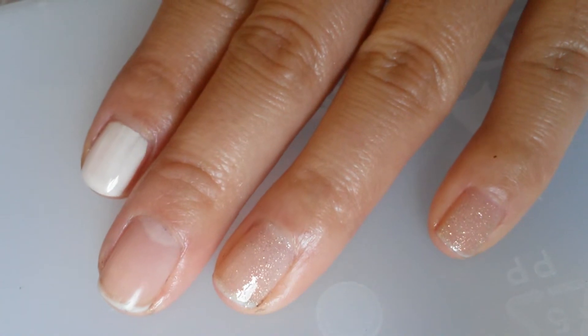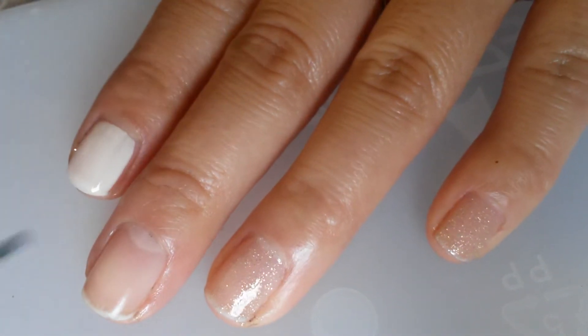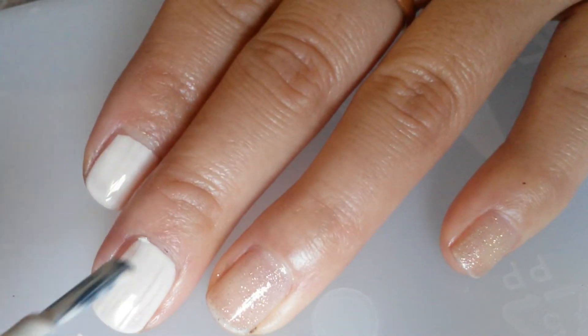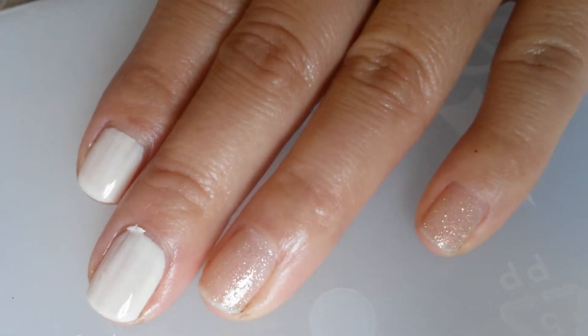On my middle finger is OPI My Vampire's Buff, which is this nude cream color. I'll go ahead and paint two coats and I'll get back.